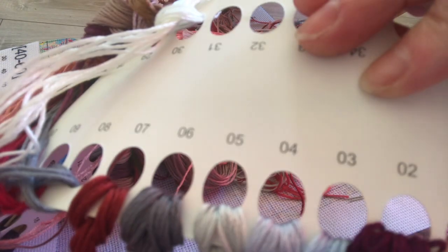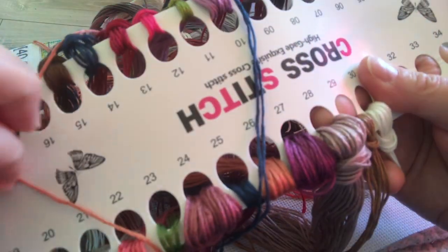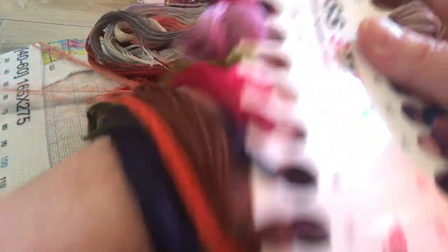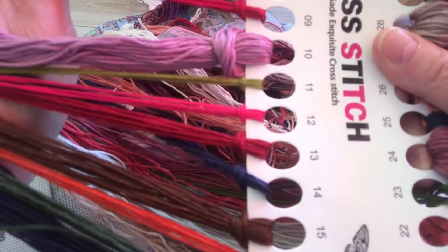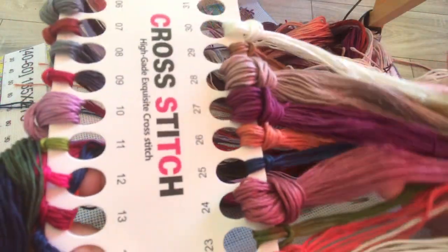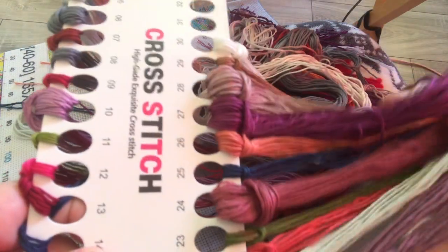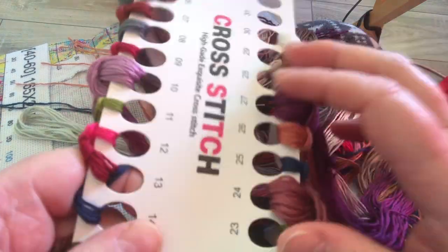It comes with your instructions — how to do cross stitch, what to do afterwards, and all that. There are 30 colors in this. They're just beautiful. It doesn't look like there's any black in there — I think this is probably 939. Some white, 3865. This is probably 3041 right here. Lots of beautiful colors: a nice purple, a nice mauve color.